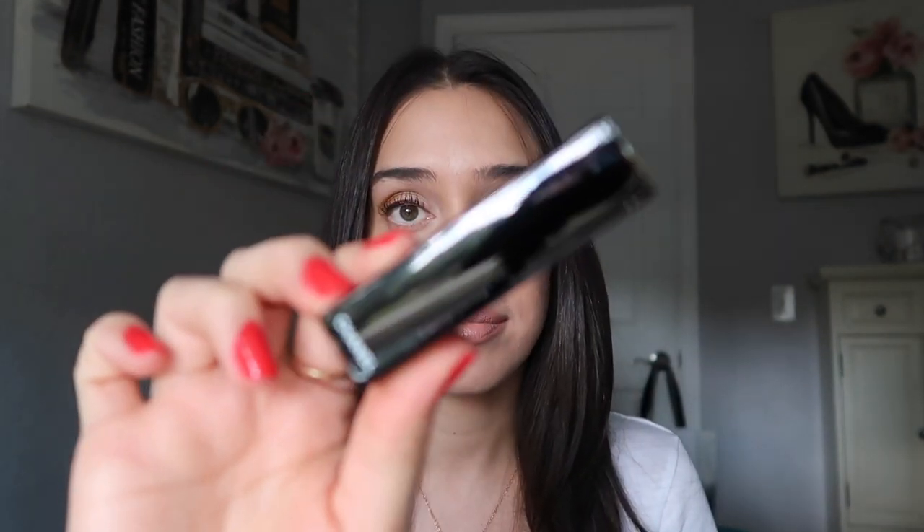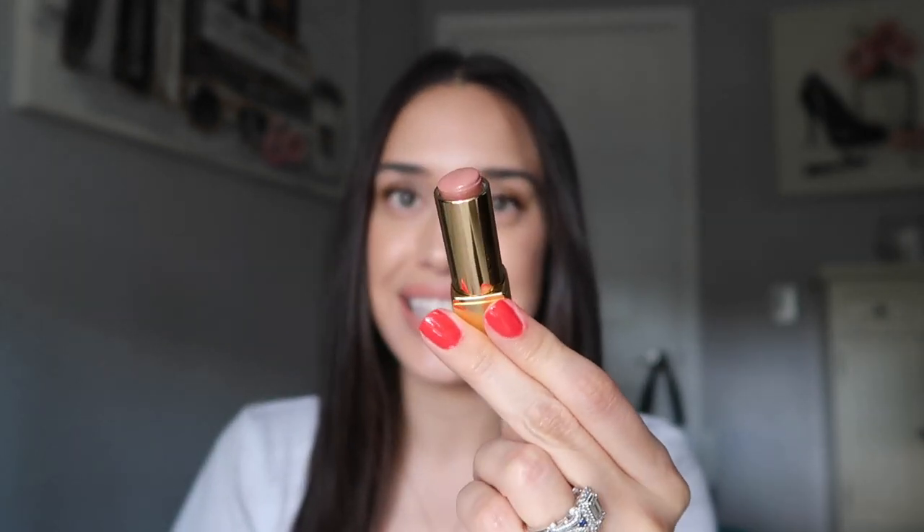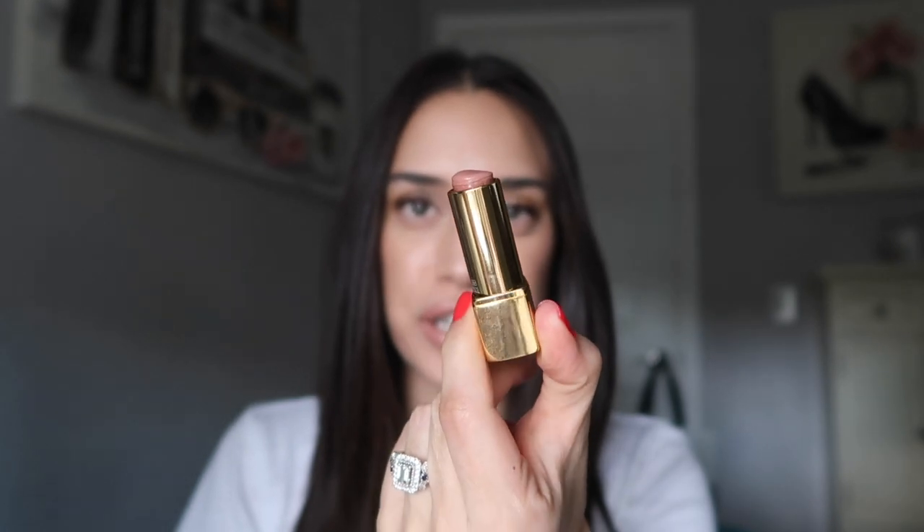The first color I want to talk about is actually the color I'm wearing right now. This one is 168 Rouge Angelique, and this is a Chanel lipstick. It retails for $42 and it does have that click mechanism. As you can see, I am down to the end on this particular color, so this is a repurchase of mine. I truly love this color — it's just an easy, easy color to wear.